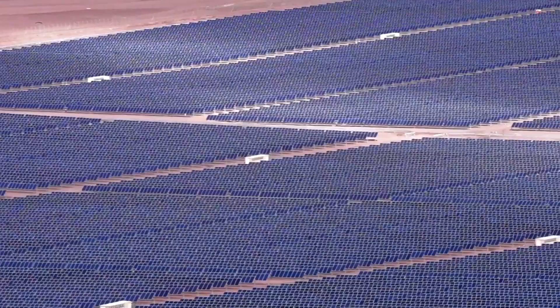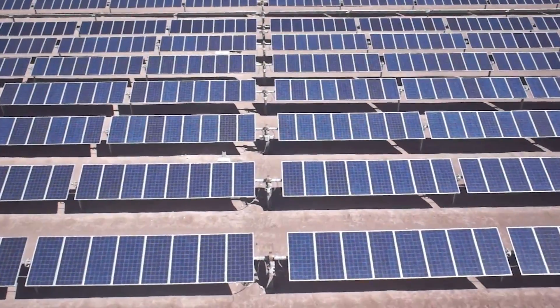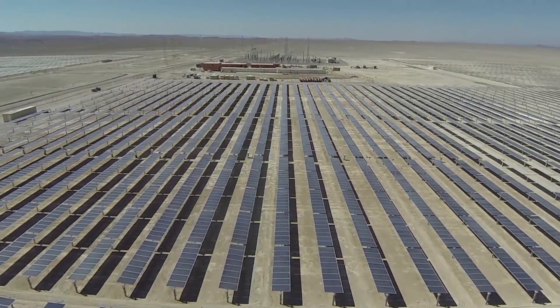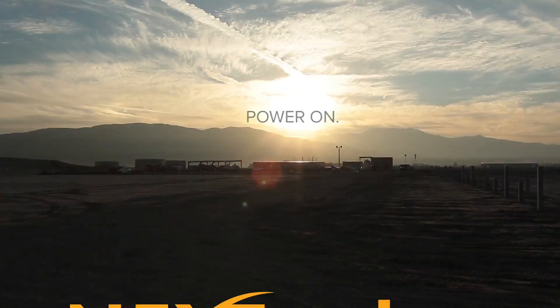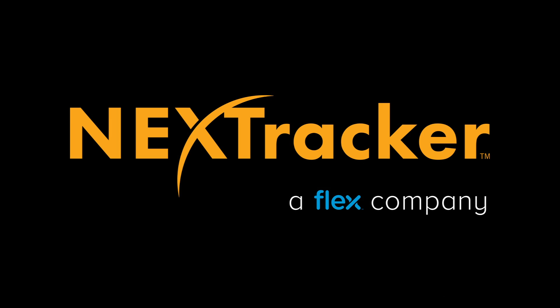As solar becomes a vital source of clean power across the globe, NextTracker is not only engineering the backbone of the 21st century power plant, it's also providing unmatched connectivity, interoperability, and optimization. NextTracker, a Flex company, advancing the power plant of the future. Let's drive this future together.